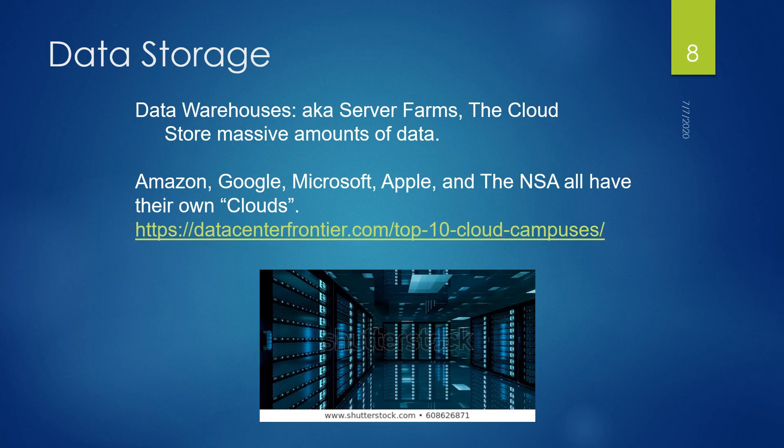When we discuss data storage, we also use terms like server farms and the cloud, which store massive amounts of data. There are individual clouds at Amazon, Google, Microsoft, Apple, and the NSA, found on acres and acres of land. The largest one is called Switch Supernap, founded by Rob Roy. They have around 500 pending patents on eco-friendly system solutions for data storage and transmission, and their facility is completely powered by renewable energy.